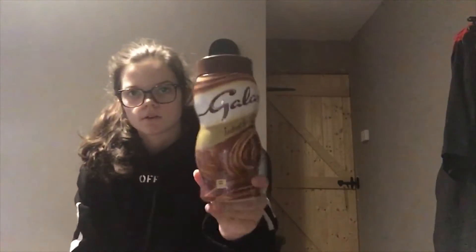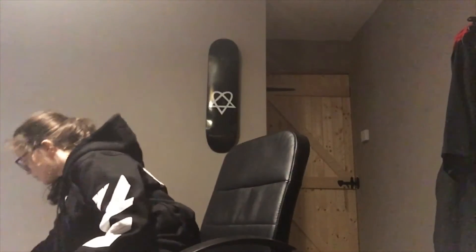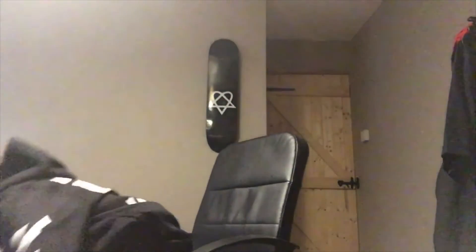I got my favourite drink, which is hot chocolate — this is the Galaxy one. I also make hot chocolate stars and things. Then I got the cam, or the cat cam. And then I got my favourite chocolate, Kinder.